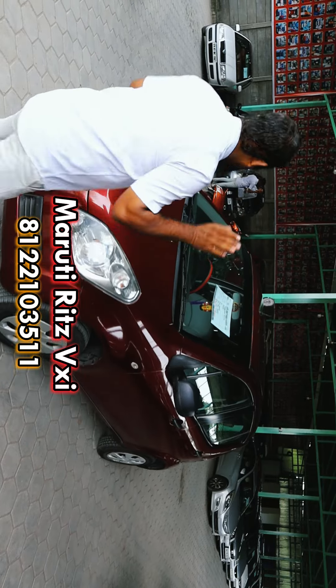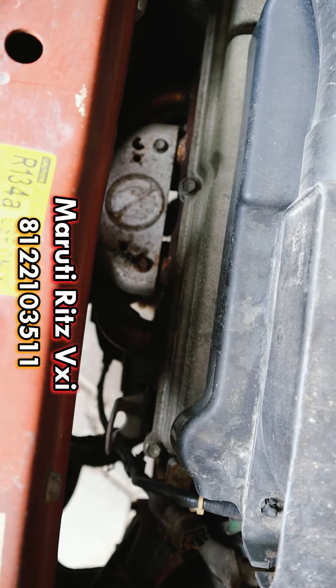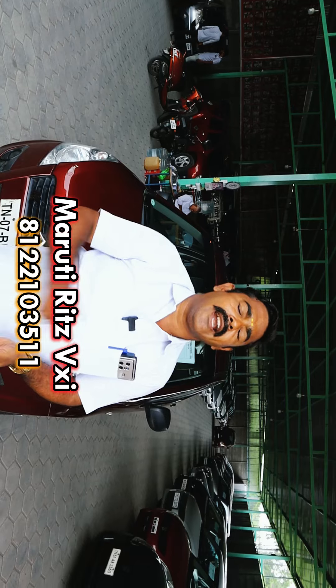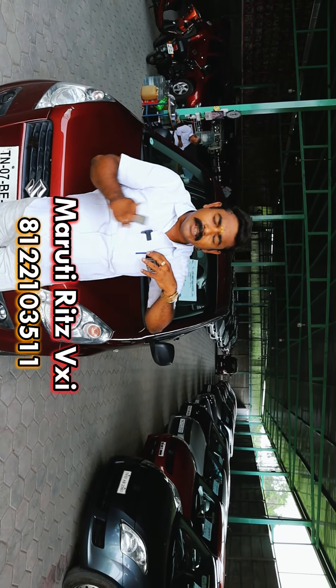The engine is sealed. The plate is in place. This is the VXI petrol variant.